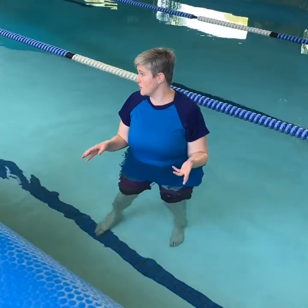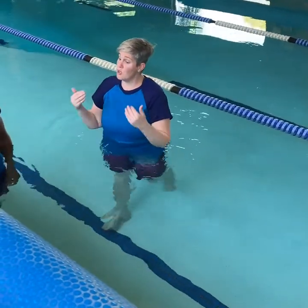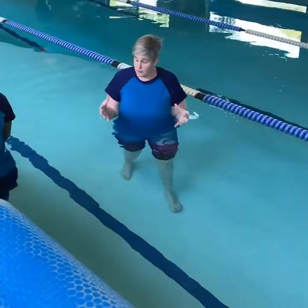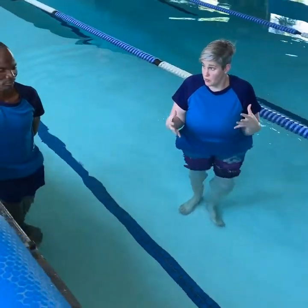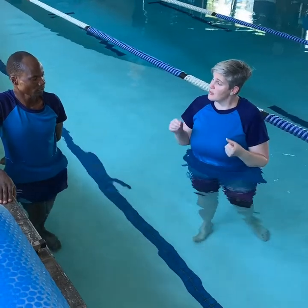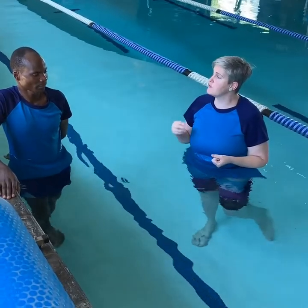Now the million dollar question — what happens if we are not close to the wall and we're not feeling secure and comfortable? We're getting anxious, it's getting a little bit deeper and we want to get out. That's where I'm going to teach you how to float on your back.